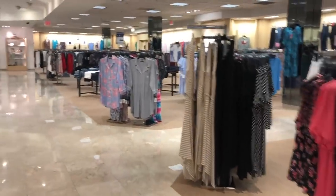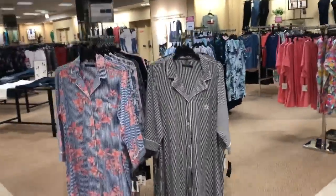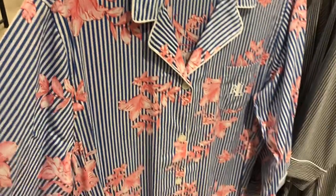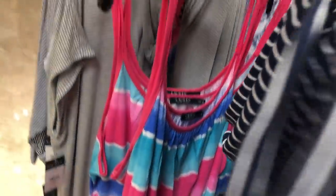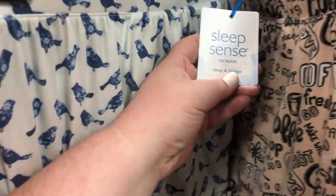Guys, this has been like an emotional journey — started really high, dropped very low, and now I'm back up. Dillard's is a big section and it looks very clean and well-organized. I'm excited to look around. They have pajamas — so cute! Not something I'd wear to sleep in, but very cute. This is Sleep Sense Woman.